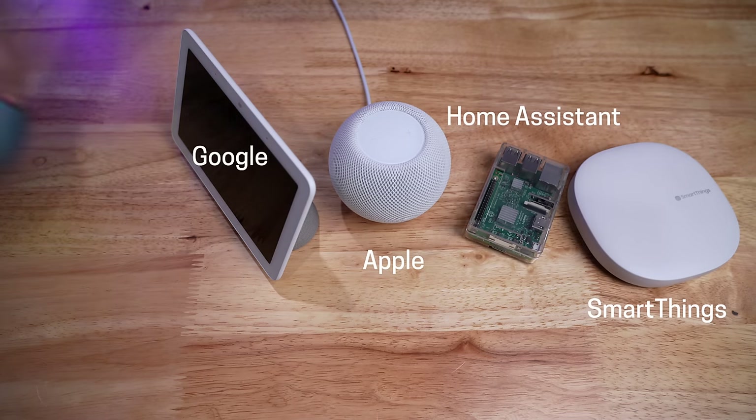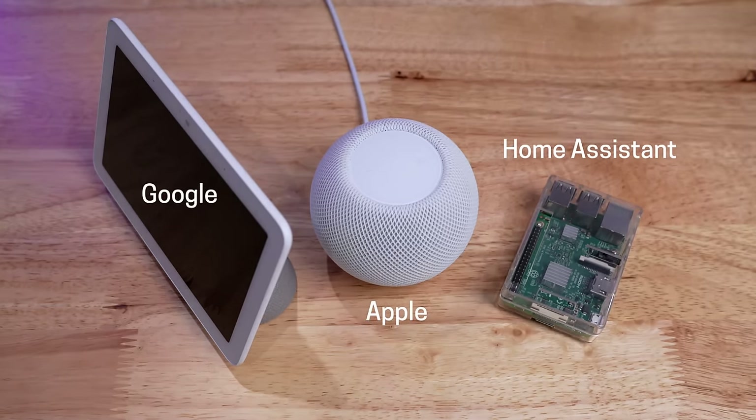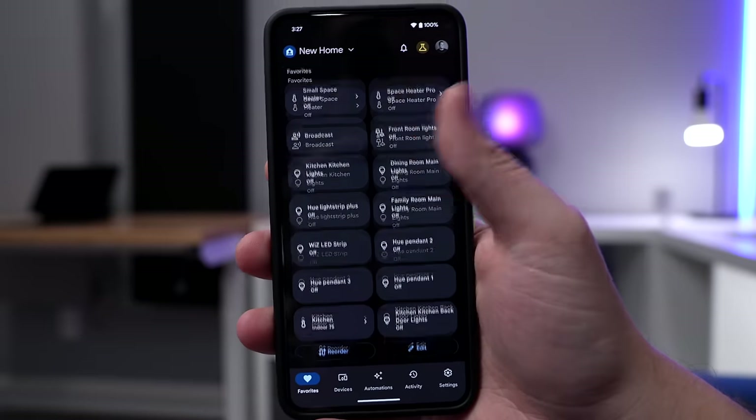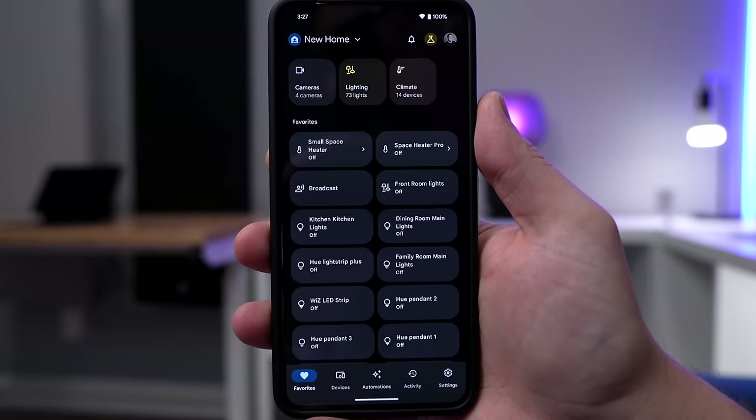So I went from five smart home systems and now I'm down to three. But like I said earlier, two is the goal. For the easy-to-use system, I have to choose between Google and Apple. If you own an Android phone, this is a really easy decision since it's very difficult to use Apple for your smart home if you don't have an iPhone. So if you have an Android phone, Google Home is your best option.